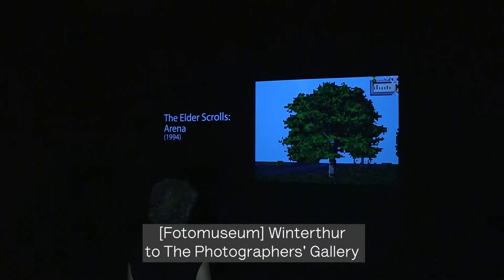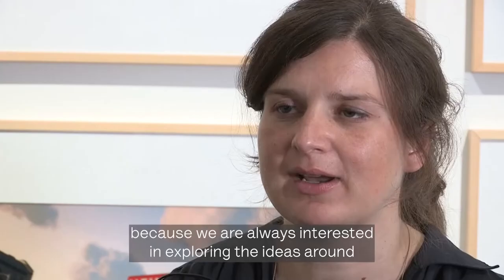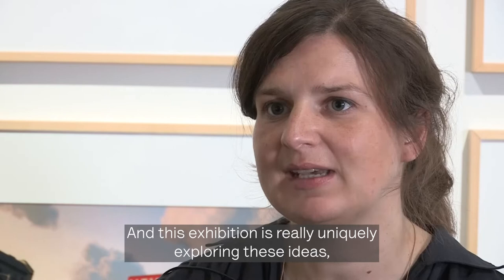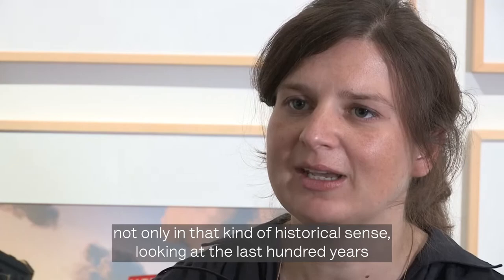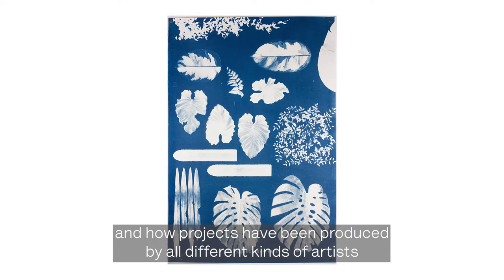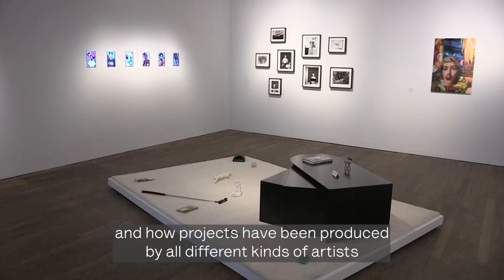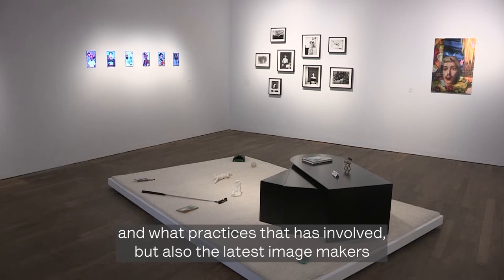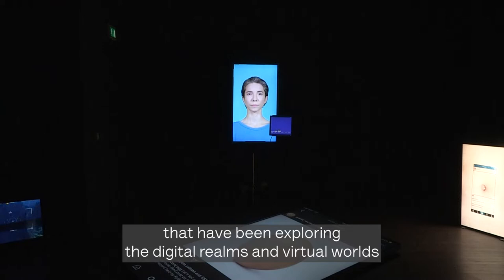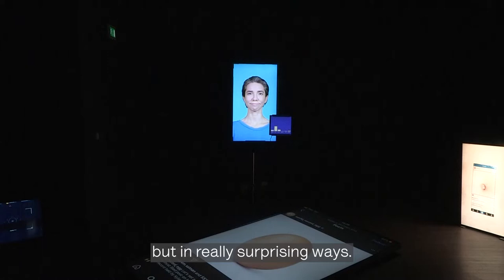This exhibition has been travelling to the Photographer's Gallery because we are always interested in exploring ideas around digital visual culture, image making, and processes of photography. The exhibition uniquely explores these ideas not only in a historical sense, but also at the latest image makers exploring digital realms and virtual worlds to use these same processes in really surprising ways.